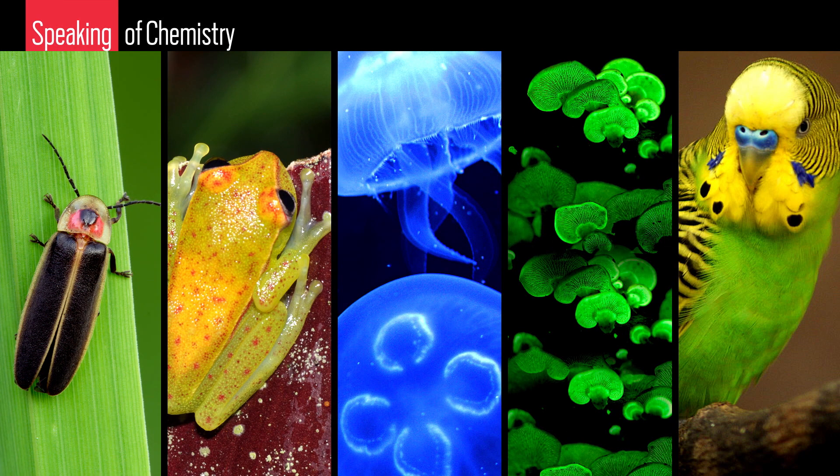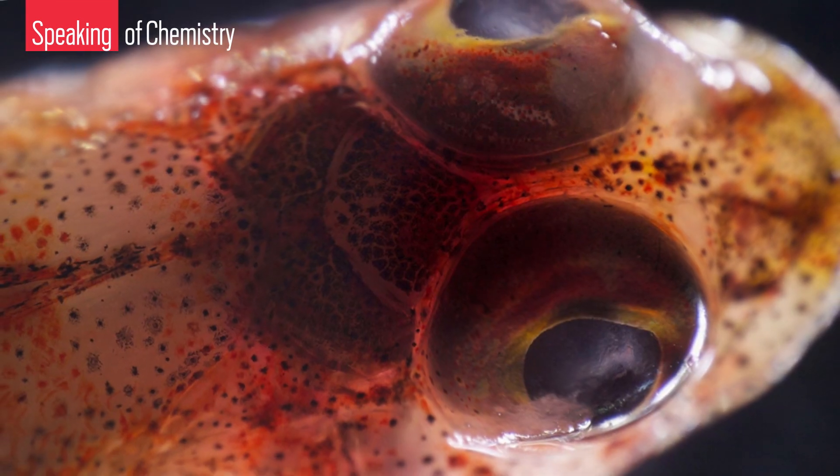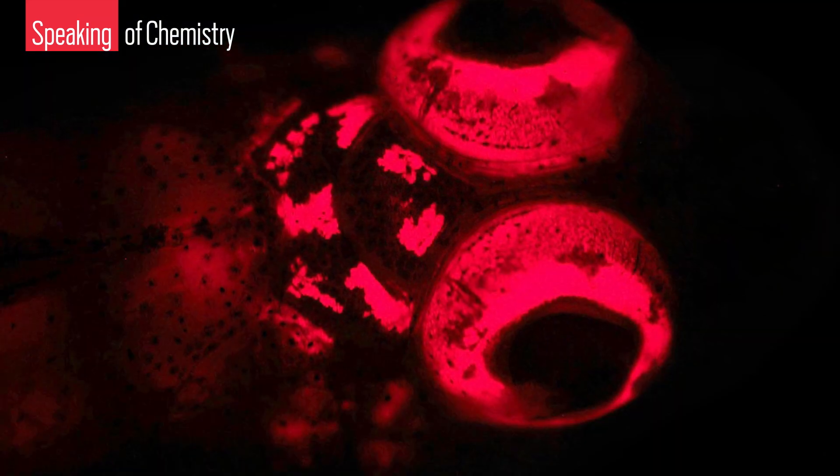Fireflies, frogs, jellyfish, mushrooms, and even parrots have mad glowing skills. Humans may rule the natural world, but we seriously miss the boat when it comes to emitting light from our own bodies. So how do these creatures do it?